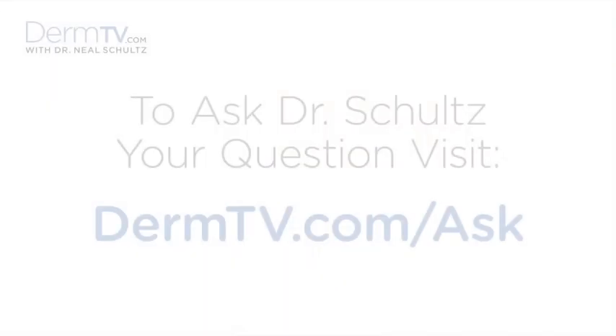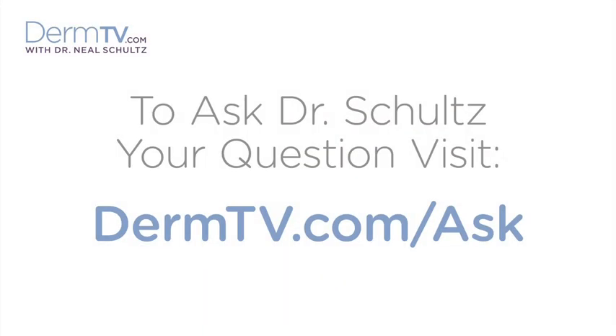Hello, I'm Dr. Neal Schultz and welcome to DermTV. There's a lot of confusion about what you can use Retin-A and other retinoids with and what you can't. As a matter of fact, in one week last month, we had four different questions from viewers about this same subject.